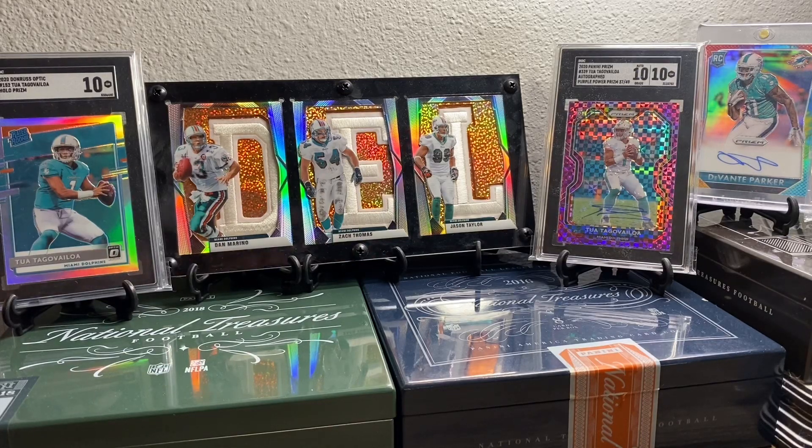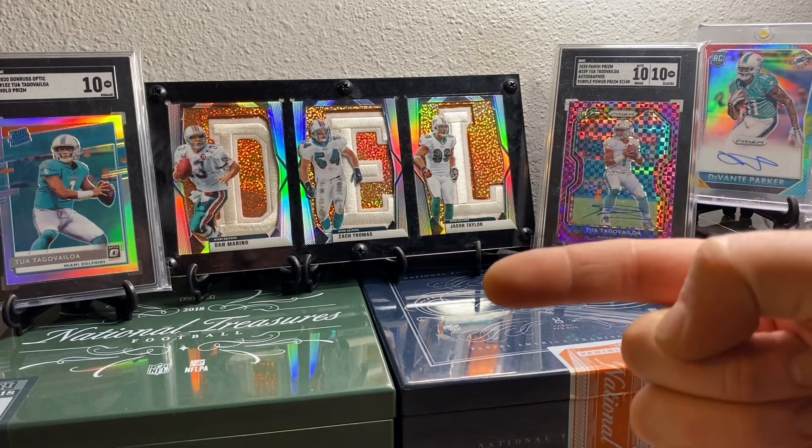Yo, what's up guys, this is Hawksfins coming at you with another video today. We got an SGC reveal, let's get it.